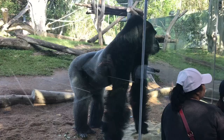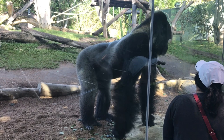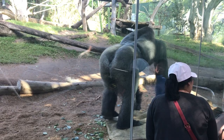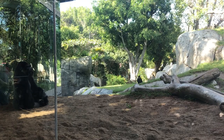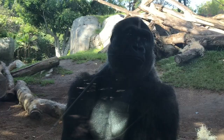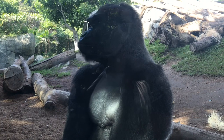Gorillas live from 35 to 40 years. In captivity, it can be significantly longer, at around 50 years or more. Looking directly at a wild gorilla is understood as a threat, but these gorillas at the San Diego Zoo are accustomed to the attention they get from visitors. Some even pose patiently for a picture or a sketch drawn by visiting students.